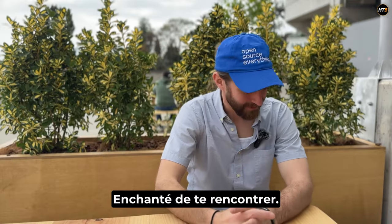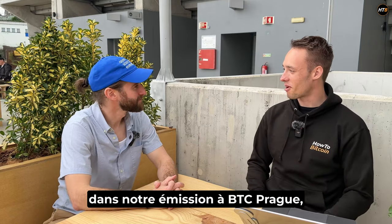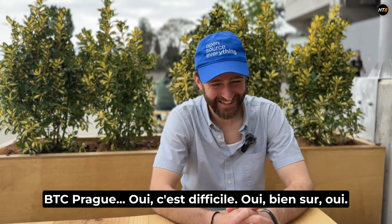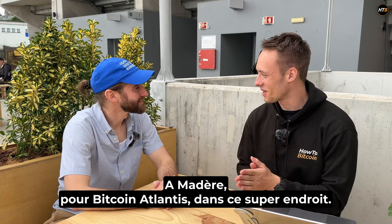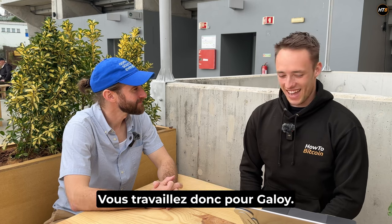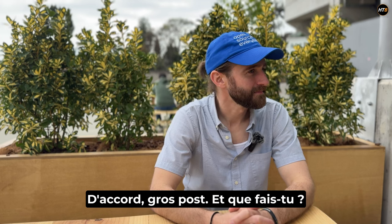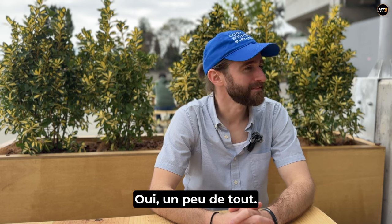Hello, Andrew. Good to meet you. Nice to have you on our show at BTC Prague for Bitcoin Atlantis, in Madeira for Bitcoin Atlantis, in this great place. Amazing. And so you're working for Galloy. What is your position there? Director of marketing. And what are you doing? A little bit of everything. We're a small team.